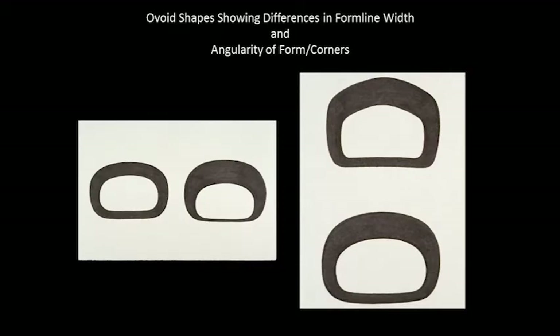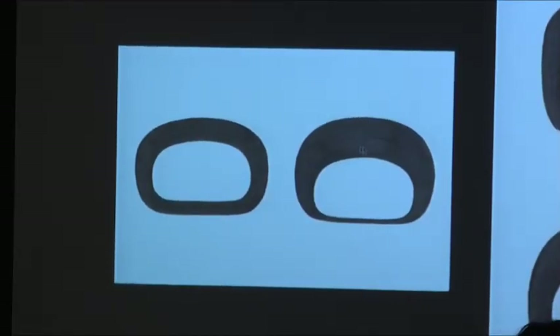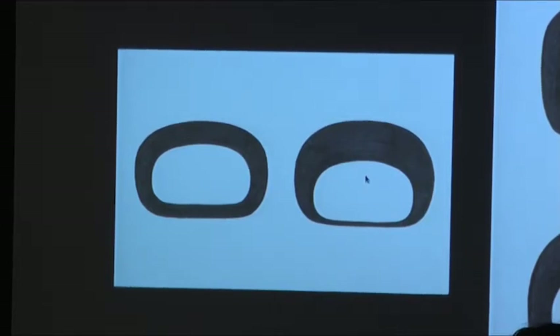Just to make sure everyone knows what we're talking about — here are a couple of examples of ovoids and how they can differ. The black part is the form line, using Bill Holm's analytical terms. Those can vary in width, and that's one of the main things we'll be looking at as a changing factor through time: the relative proportions of the carved-out spaces versus the not-carved-out, or painted, spaces. Typically, ovoid form lines are thicker on the top and thinnest on the bottom, but there's a lot of room for variation.